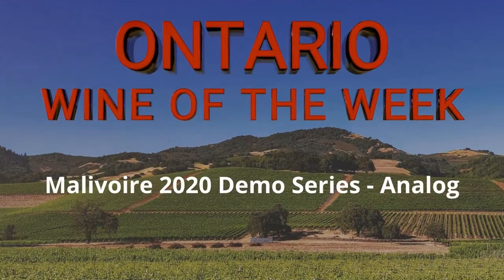It's a windy fall day but I have the perfect wine for that. Today I am looking at the Malivore 2020 Demo Series Analog and this is a really cool wine.